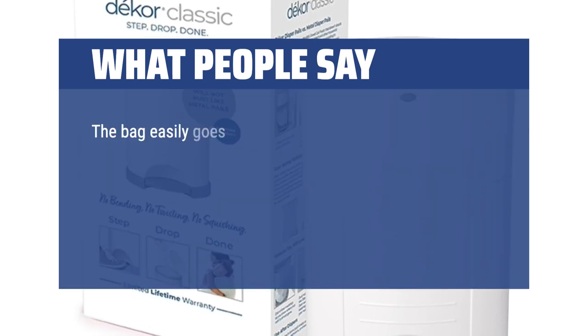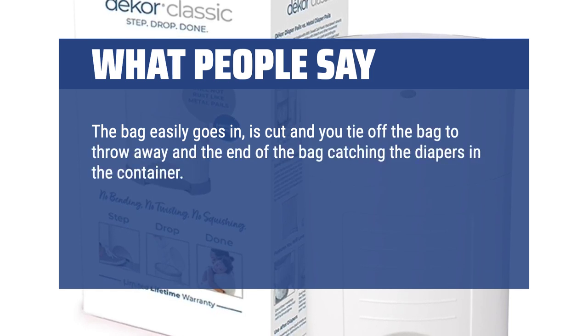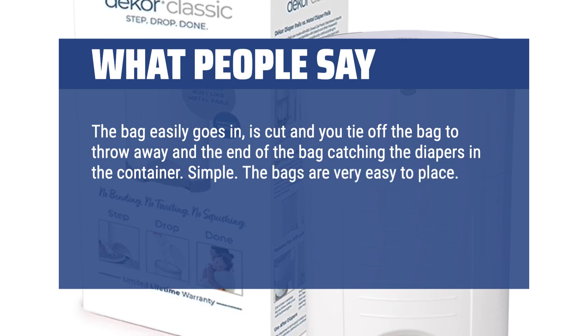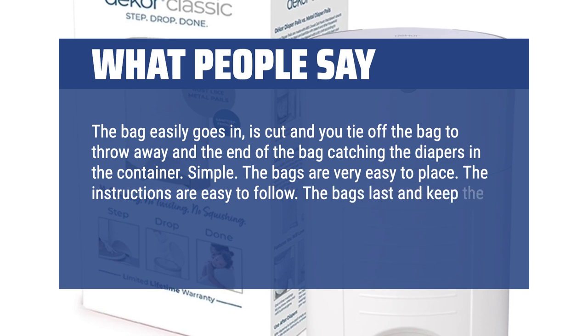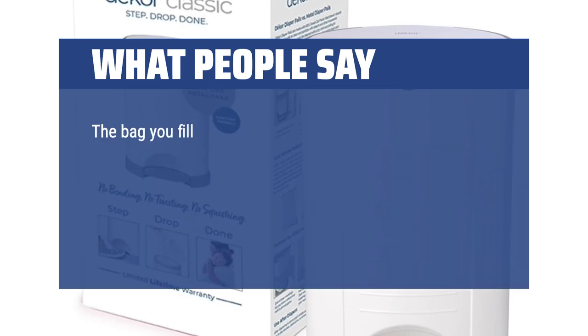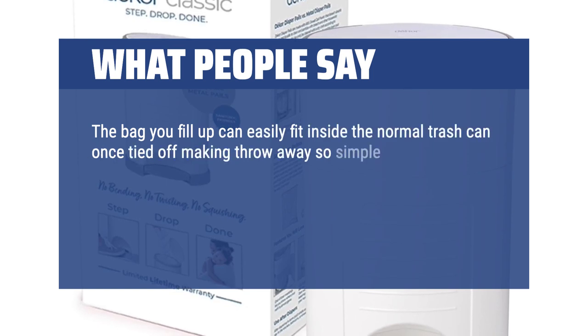The bag easily goes in, is cut, and you tie off the bag to throw away, with the end of the bag catching the diapers in the container. Simple. The bags are very easy to place, the instructions are easy to follow, the bags last and keep the smell away. The container doesn't stink. The filled bag can easily fit inside a normal trash can once tied off, making disposal so simple.